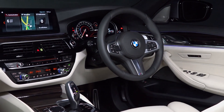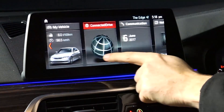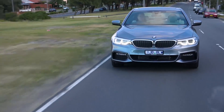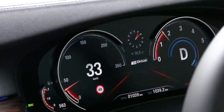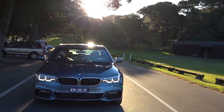The 530e's standard features list totally mirrors the 530i's, including a 12.3-inch touchscreen, Harman Kardon stereo, leather upholstery, head-up display, auto parking, and LED adaptive headlights. There's also a full suite of advanced safety equipment, including autonomous emergency braking, which works at both highway and city speeds.